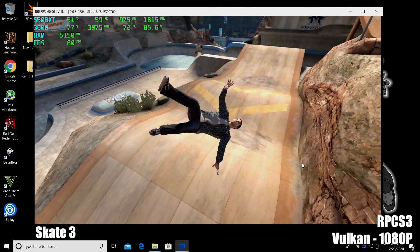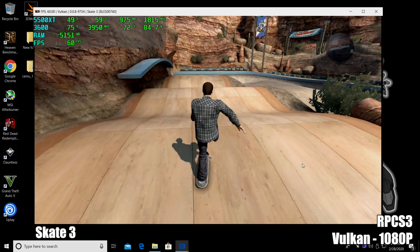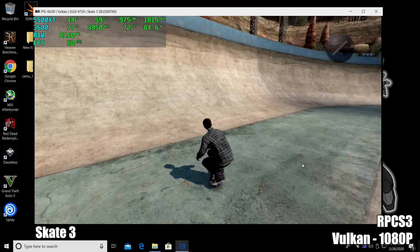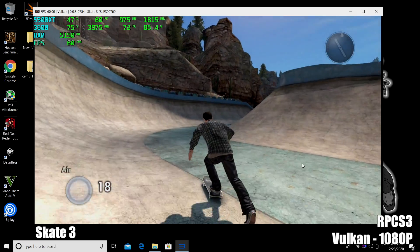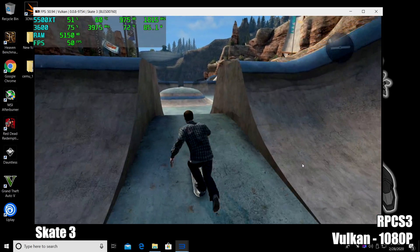And finally for PS3 we have Skate 3, running at 1080p, 60fps. The developers of RPCS3 have been working hard on this, and in the last couple of months, progress on the RPCS3 emulator has come a long way. This was pretty much unplayable about a year ago on my 5.1GHz 6-core CPU with a 2080 Ti.